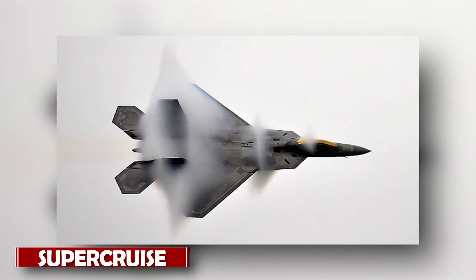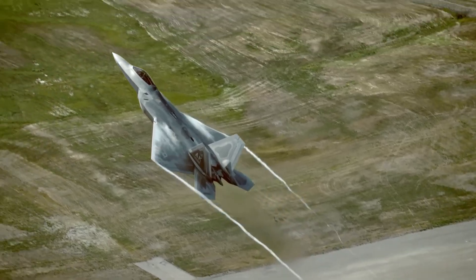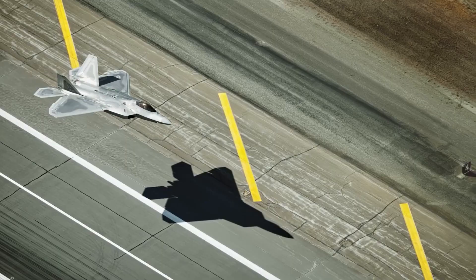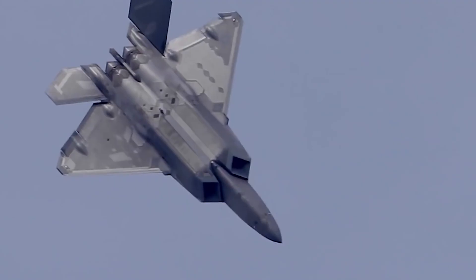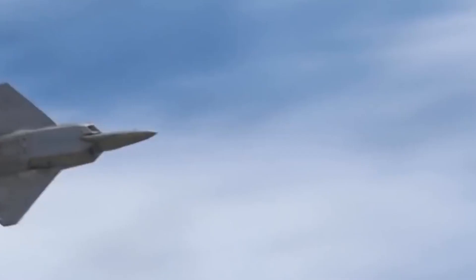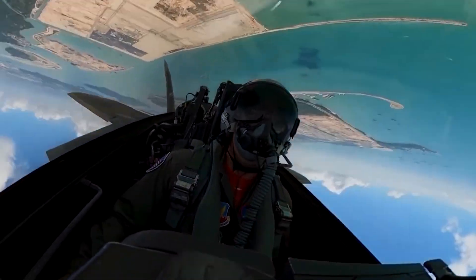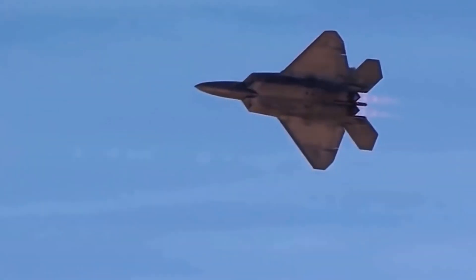This talent of the F-22 is known as supercruise. What is this special technology, and how does it make the Raptor nearly invisible to radars? A crucial component of the Lockheed Martin F-22 Raptor is supercruise, which enables the aircraft to maintain supersonic speeds without the need for afterburners. Fighter aircraft have historically relied on afterburners, which add fuel to the exhaust stream and provide more thrust, allowing them to reach supersonic speeds. However, afterburners use up a lot of fuel and drastically cut down on the aircraft's endurance and range. Supercruise describes an aircraft's capacity to maintain supersonic flight without using its afterburners. This is made possible by the F-22 Raptor's sophisticated aerodynamic design, effective engines, and integrated systems. The F-22 can maintain high speeds with less resistance because of its aerodynamic design, which lowers drag.